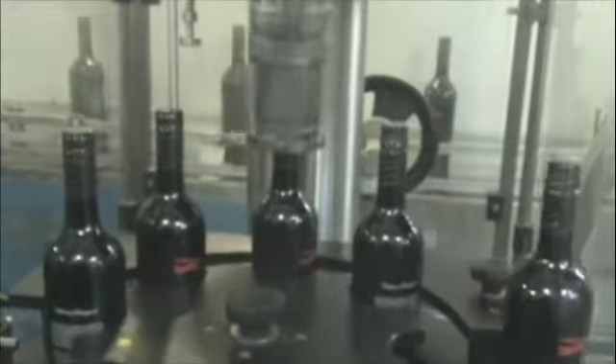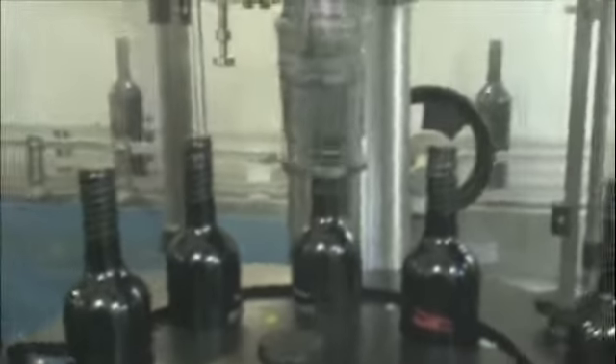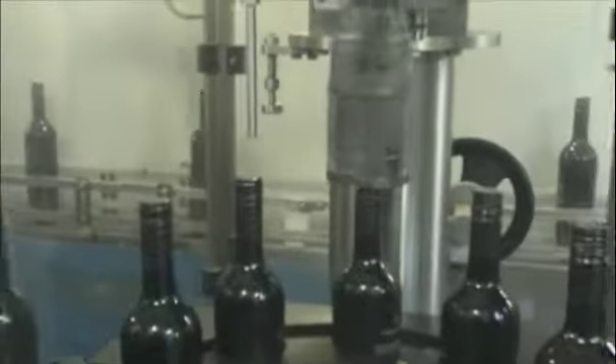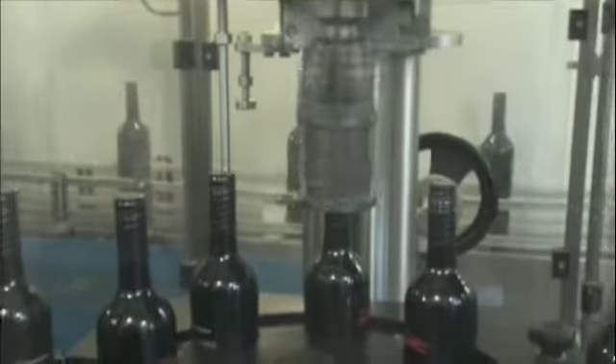This is our screw cap machine. The first step makes sure the screw cap is on secure, and then the spinner comes down upon the bottles and puts the appropriate lines in the screw cap, applying pressure downwards with rollers on the side to make sure the screw cap is secure.